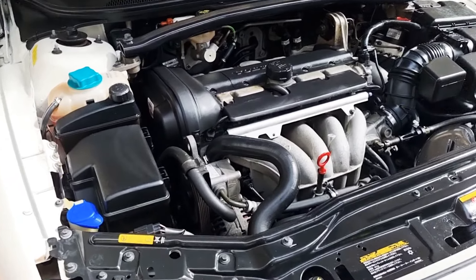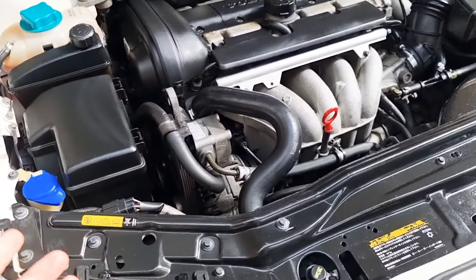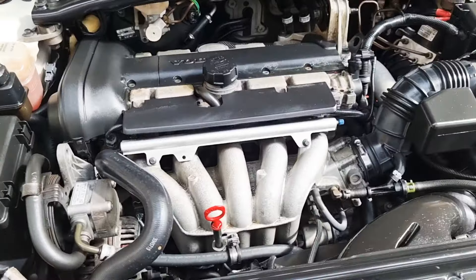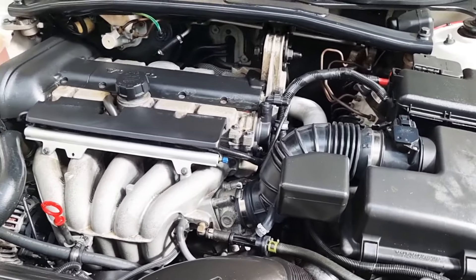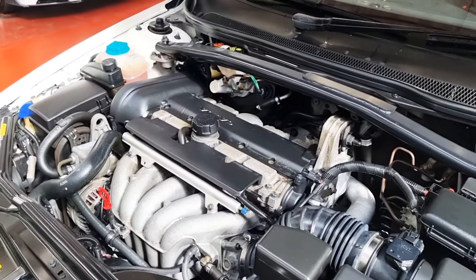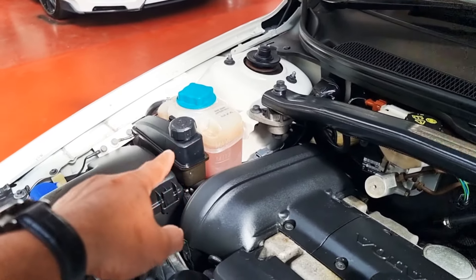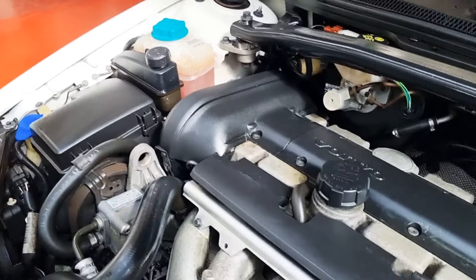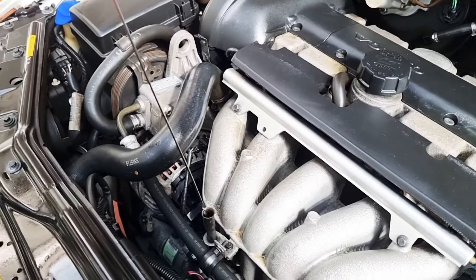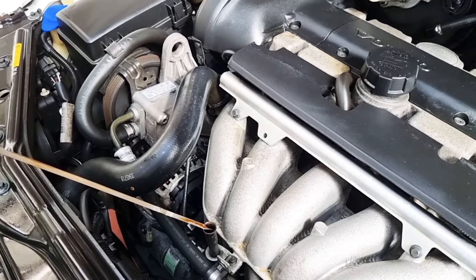The engine is running right now. You can see the belt is there — it is very quiet and runs nicely. We had a good test run when it came in and it drives spot-on with no issues whatsoever. The water level is good, power steering oil is fine, and the engine oil level is nice as well.